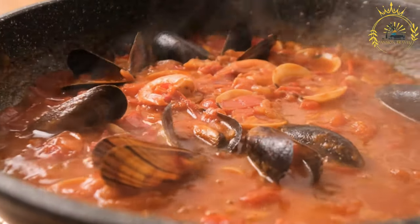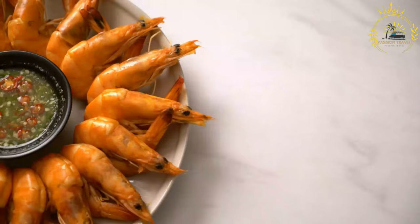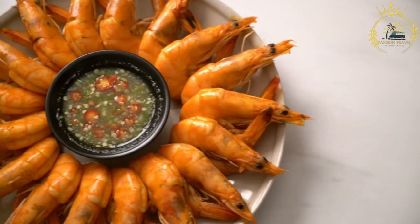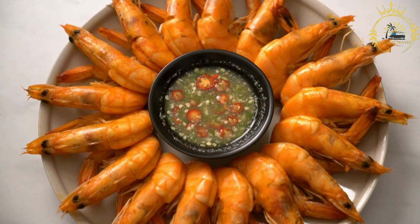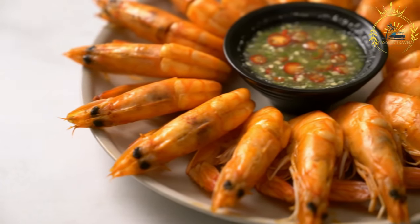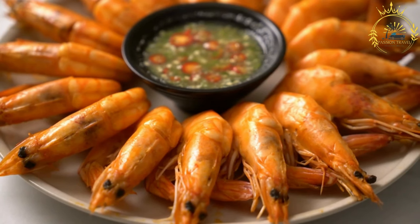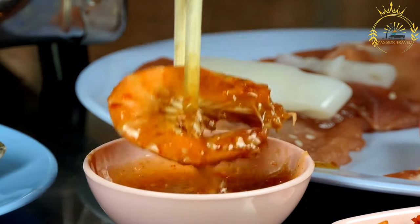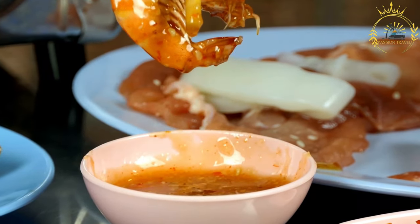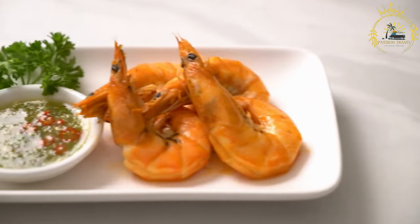Cook the seafood: Carefully place the seasoned fish fillets or shrimp into the tomato-based sauce. Cover the skillet and let the seafood cook until fully cooked — fish should flake easily and shrimp should turn pink. Cooking times will vary depending on thickness. Garnish with fresh cilantro or parsley. Serve hot on its own or with a side of rice, plantains, or bread to soak up the flavorful sauce. Bocà macs is a delightful way to enjoy Caribbean seafood, with the spicy tomato-based sauce adding vibrant flavors.